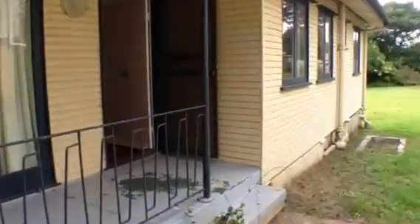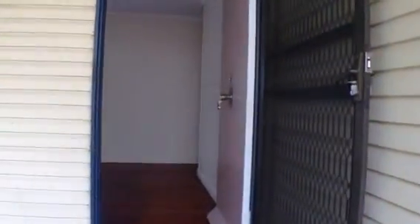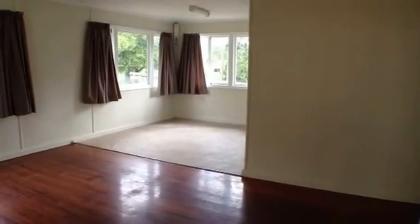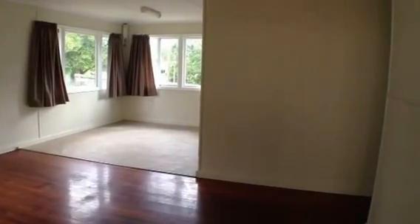We're just approaching the front porch and we'll go in the front door. I'll give you a brief description of the layout of the property. As we enter the front door we've got the open plan lounge and dining room. Adjacent to the dining room is the kitchen. To our right off the living room is the hallway which takes us through to the three bedrooms, bathroom, laundry and toilet. Let's have a look around now.